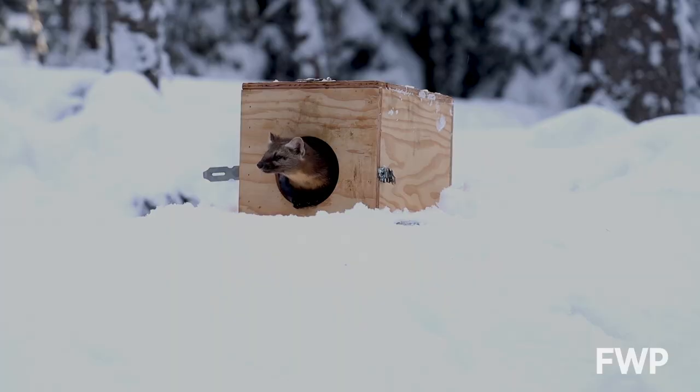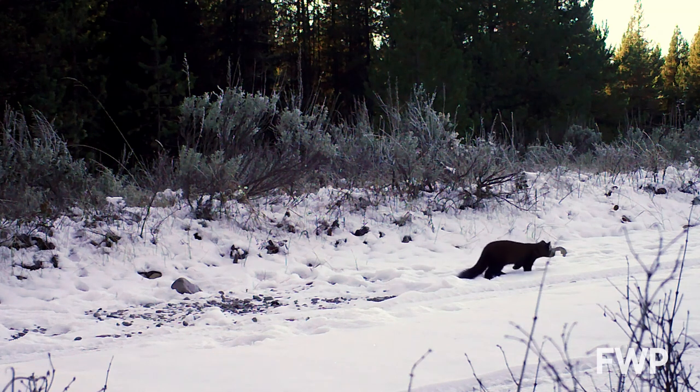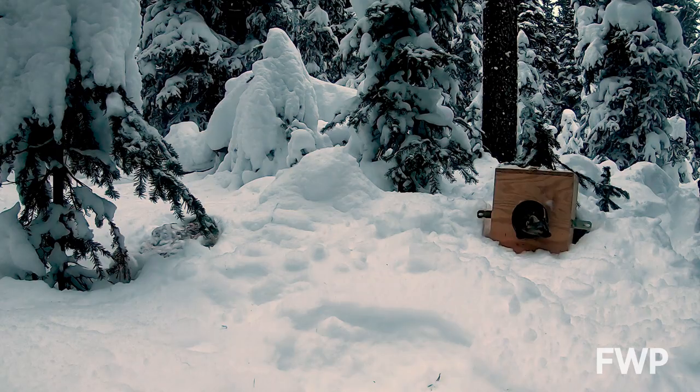Marten are behaviorally very poor dispersers. They basically won't cross non-forested habitat, so once they're gone from an area like the Little Belts, they're very unlikely to naturally recolonize.